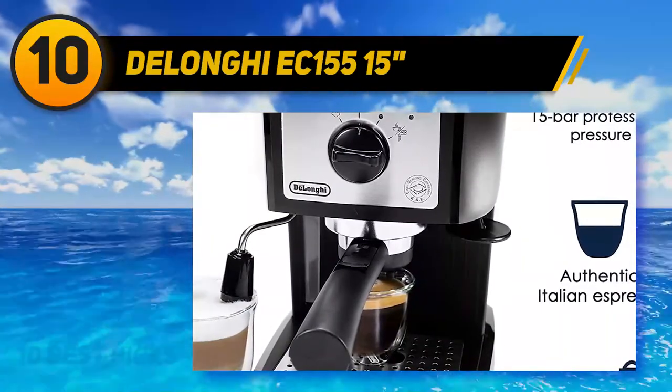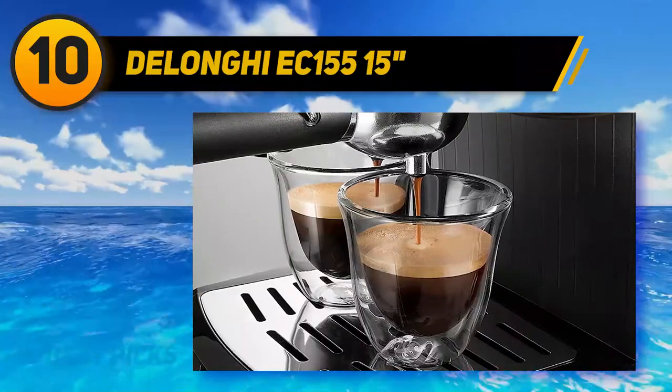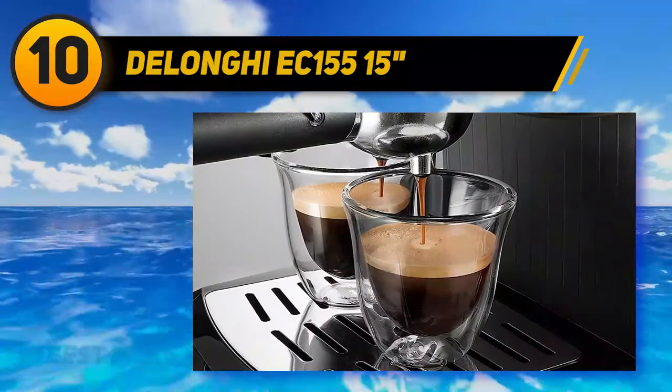If you're looking for something that's super cheap but still a decent home espresso maker with a portafilter and 15 bars of pressure, this is one of your best bets.